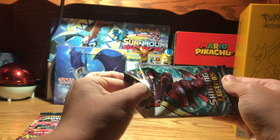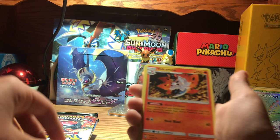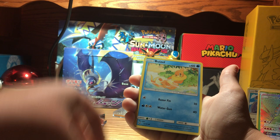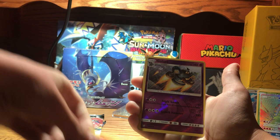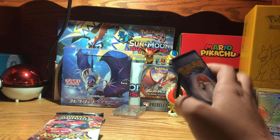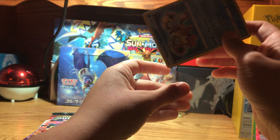Pack three: Energy, Volcarona, Damage Mover, Ultra Ball, Ekans, Zorar, Weasel, Plasel, Toracat, Reverse Golurk. Oh — Shining Volcanion! Awesome. I've been really wanting all these Shining Pokemon, so I'm glad we got one. Almost a perfect card — I might get this one graded, because I do get cards graded a lot.